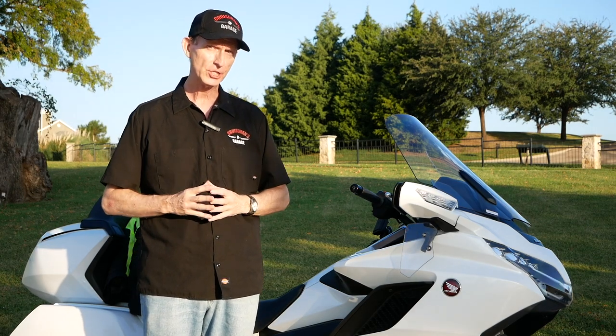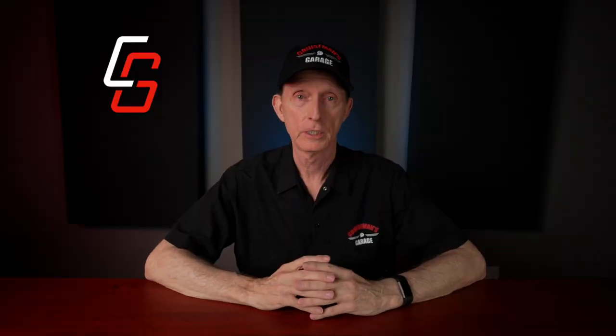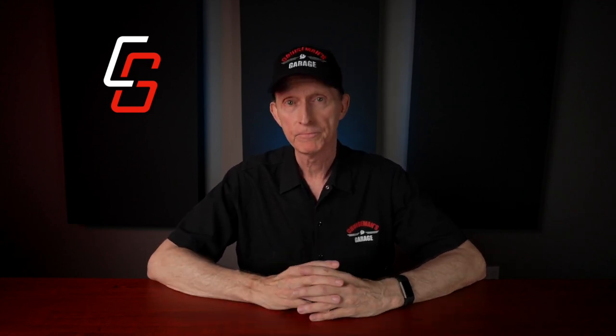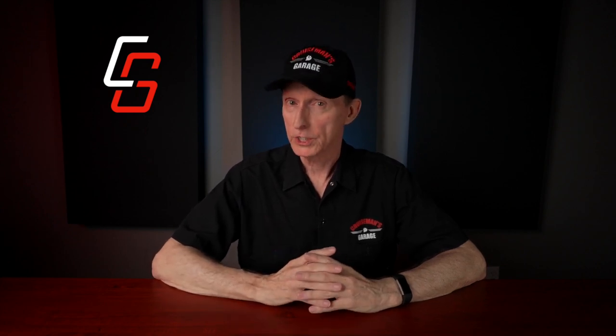Since my initial review of F4 Customs, I've now ridden with two of their windshields for the past two years. So it's time to give a long-term review and an update. But first, a little background on F4 Customs windshields.